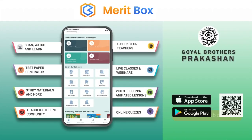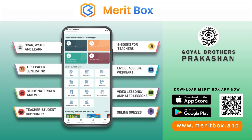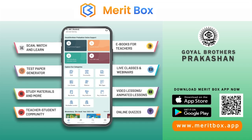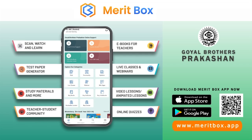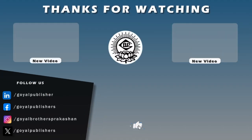1 more than 900's. 2 more than 100's. 3 more than 100's.